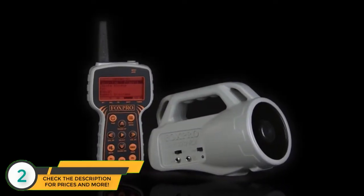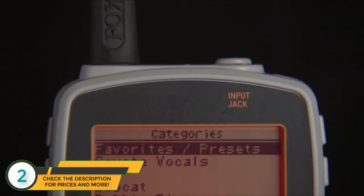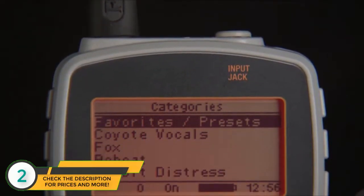FoxPro has been manufacturing digital game calls for over 20 years. A lot of companies have come and gone in that time, but FoxPro has consistently remained at the top of the industry by listening to the wants and needs of our customers. The FoxPro Inferno is just that — answering the wants and needs of Wildfire and Spitfire customers. The first thing you'll notice on the Inferno remote is the large LCD display.